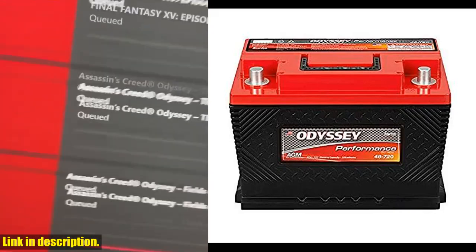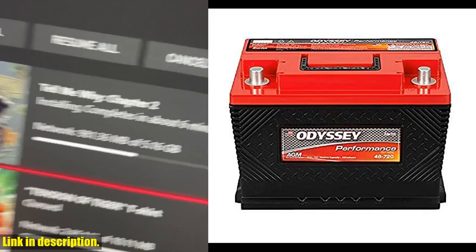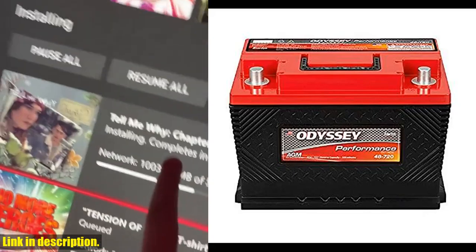This Odyssey Battery comes with a limited full replacement warranty — not pro rata — making it a reliable and long-term investment for your vehicle.